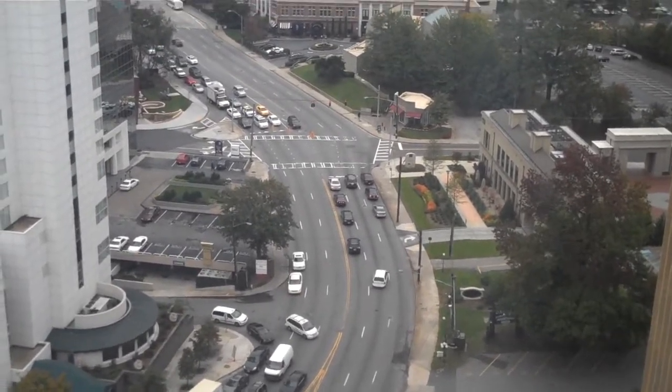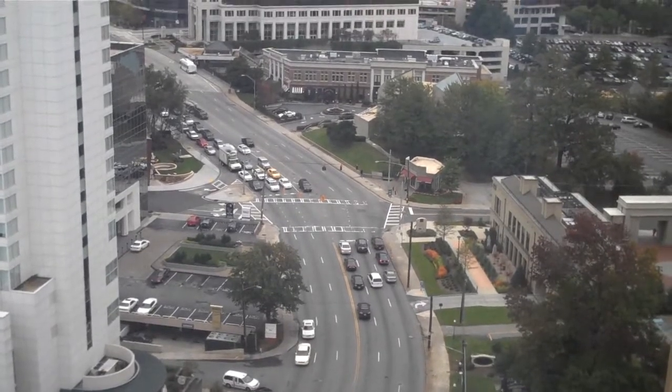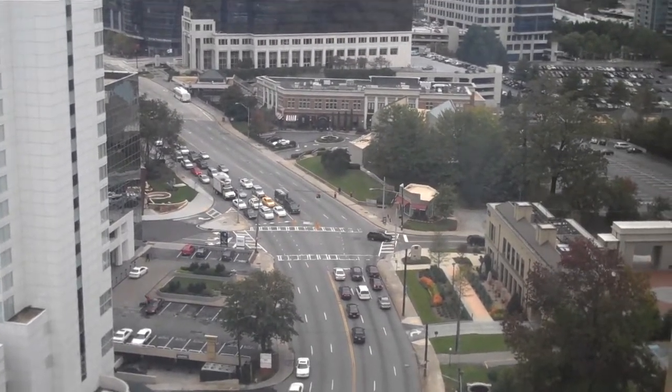We are here on the 17th floor of the 3400 building at Lenox Towers. We want to come up here to give you an idea of the types of views you can have in suites that are available for lease here at Lenox Towers.